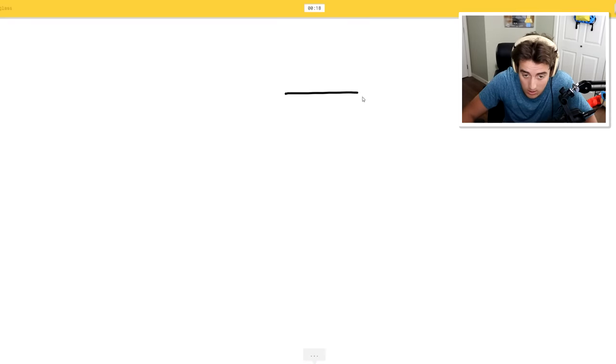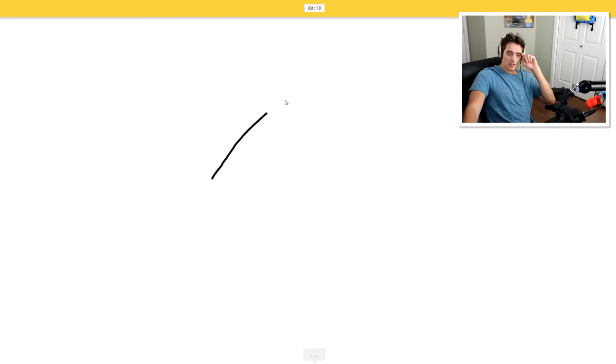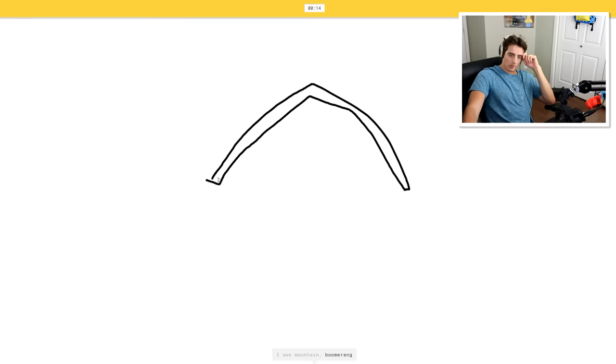Star - well, I just drew one star like a second ago. Hourglass. I see keyboard, base, wine glass. Worst hourglass ever. And then a bar. I see mountain, boomerang. Oh, I know - it's bar.